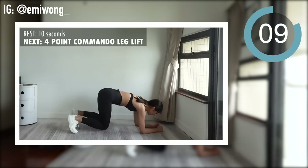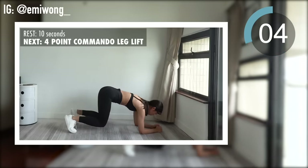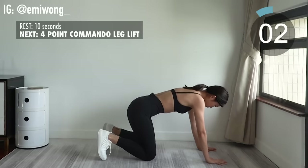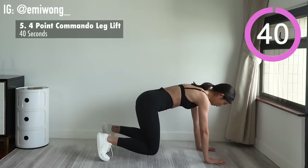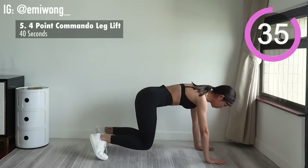5th is four-point commando leg lift. Tighten your core. Try your best to sway as little as possible from side to side.